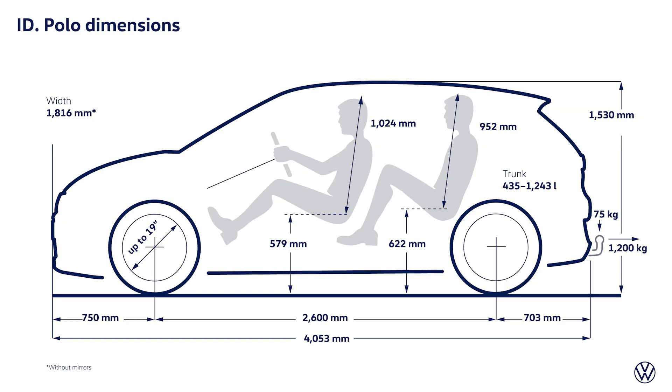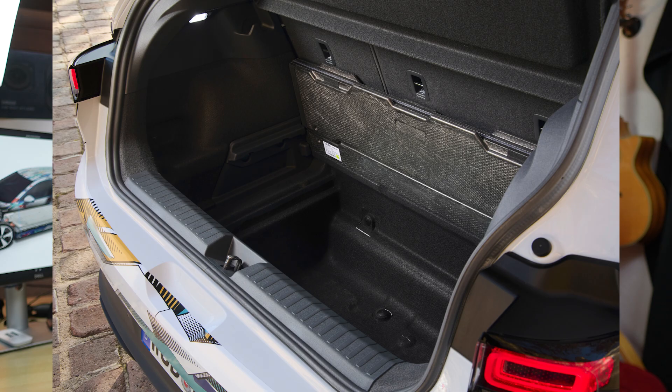Even though the car is not very big — I've put up a picture with all the measurements — we still have a lot of room in the interior, more than the normal Polo ICE version. The trunk can fit 435 liters, and with the rear seats folded down we get 1,243 liters of space. It's a five-seater, well suited for a whole family in the city and on country roads, though Volkswagen doesn't think it's ideal for long distances.